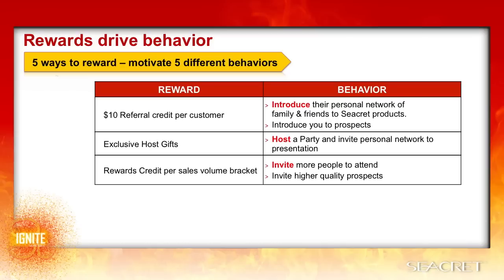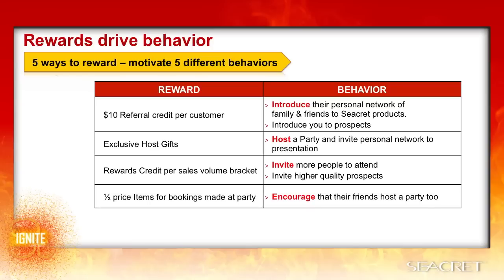They'll also be more intentional about inviting higher quality prospects — people that they've pre-qualified to buy and pre-promoted to shop. The half-price items for bookings is really exciting because the host has a reason to encourage friends to book parties, which helps you to fill your calendar and expose you to more future prospect leads.